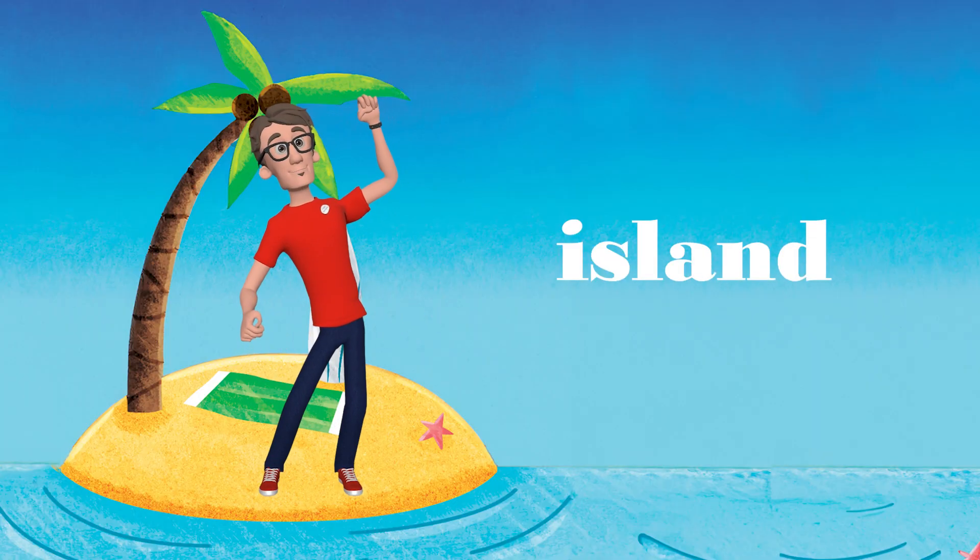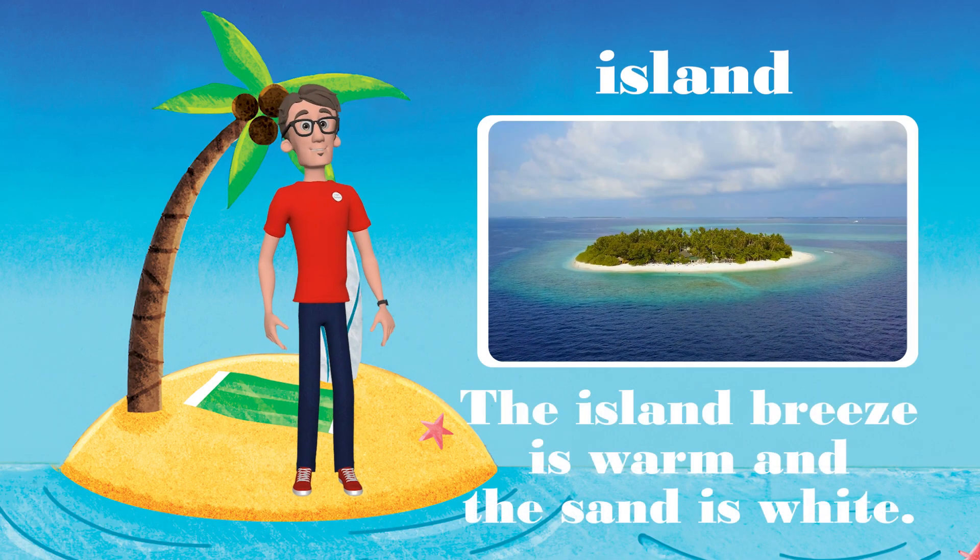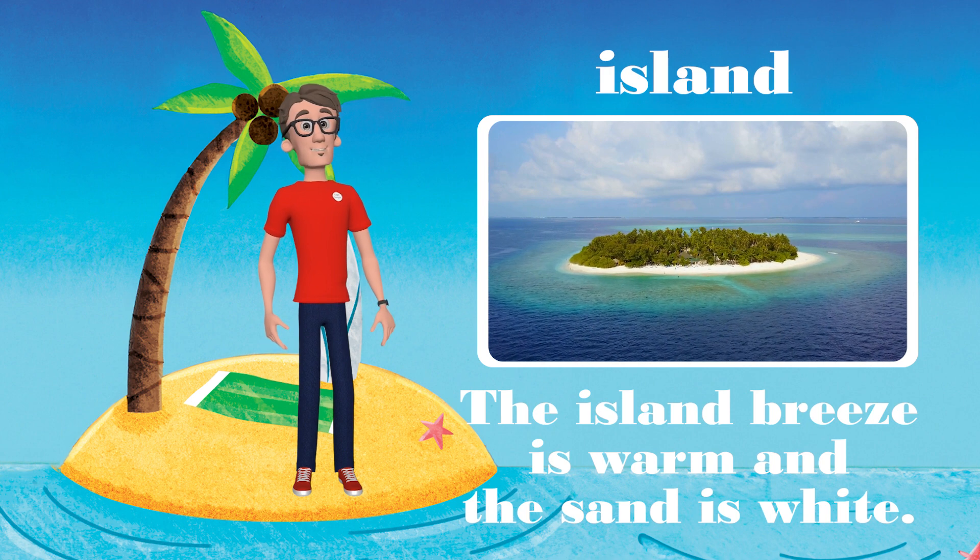Yay! We are on an island. The island breeze is warm and the sand is white.